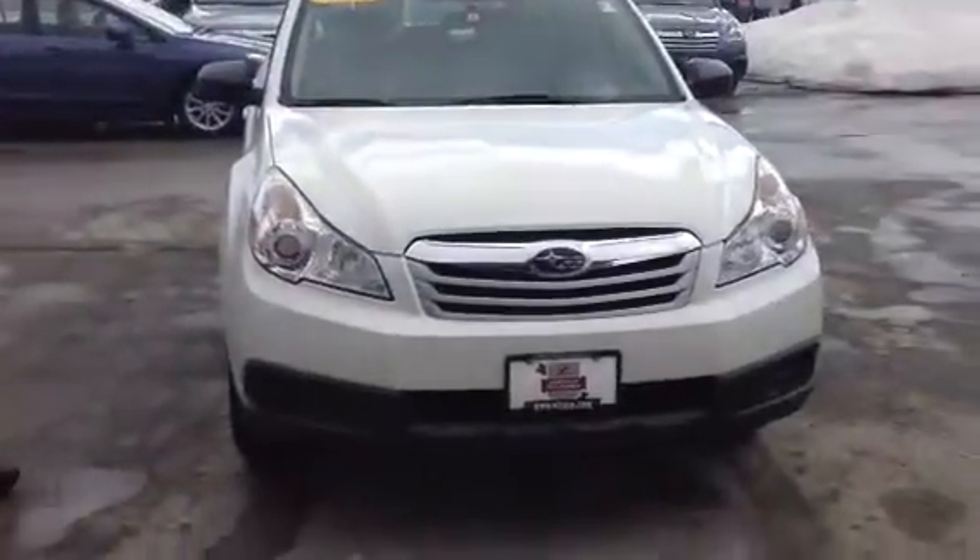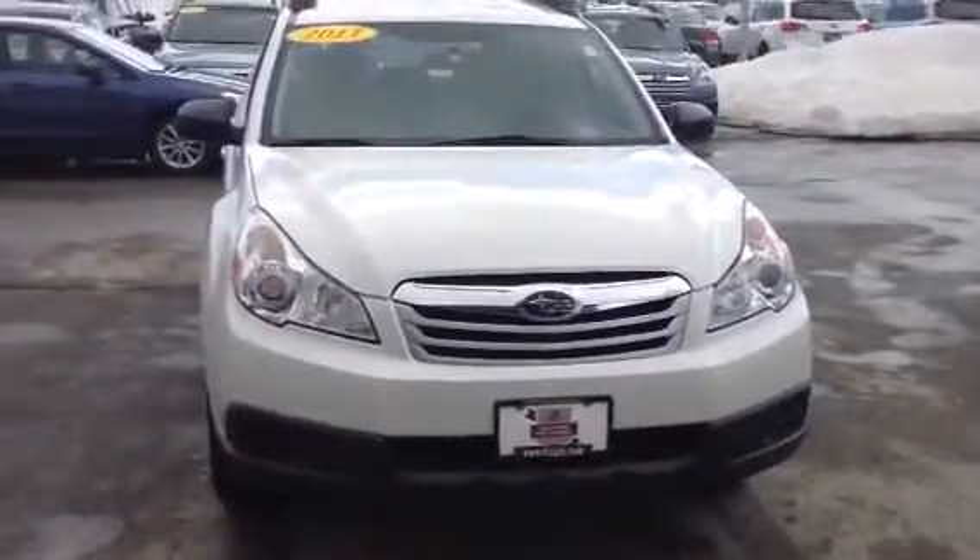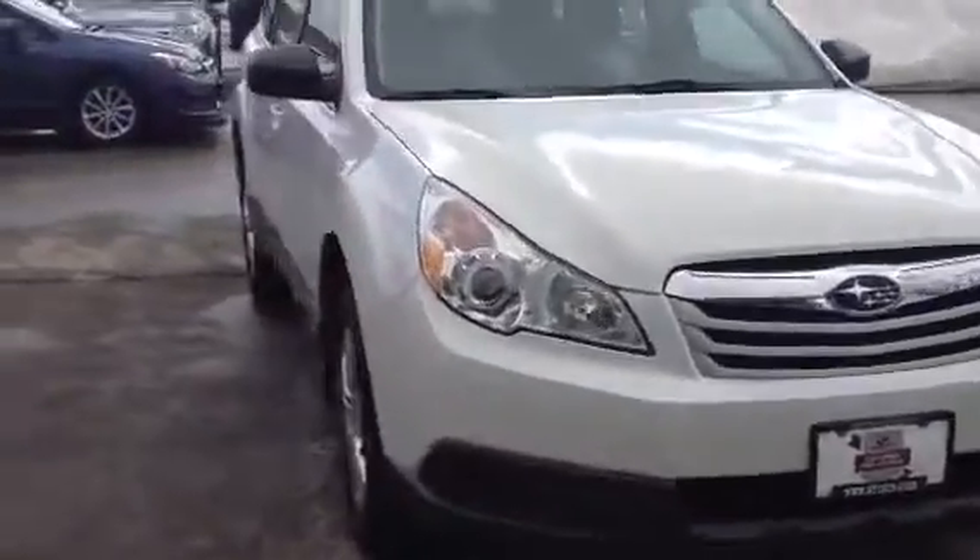We brought out the 2011 Outback that you were interested in. It's a nice satin pearl. Very nice steel wheels, nice hubcaps, 8.7 inches of ground clearance, breakaway side mirrors. In case anybody runs into you, you're not going to lose your side mirror.